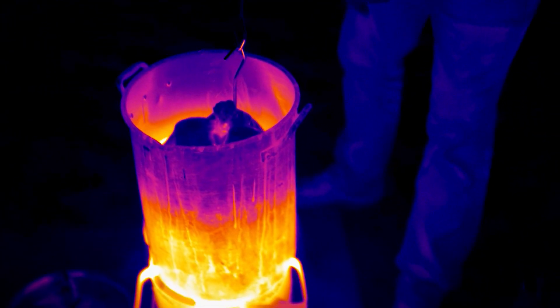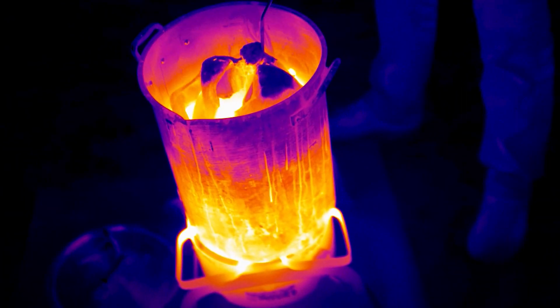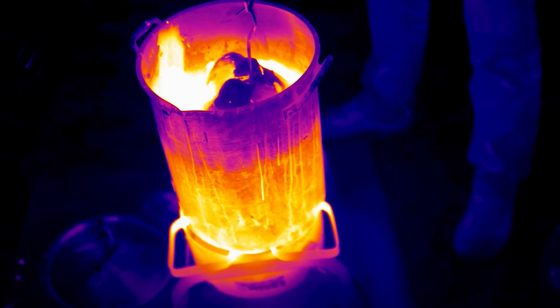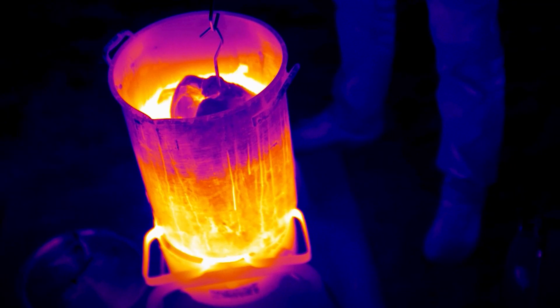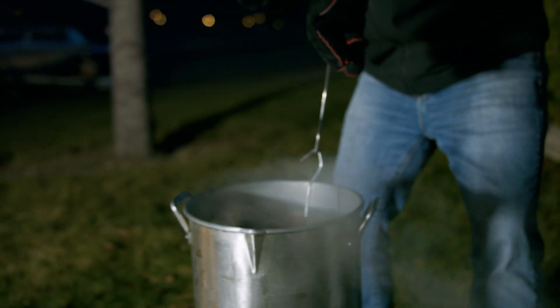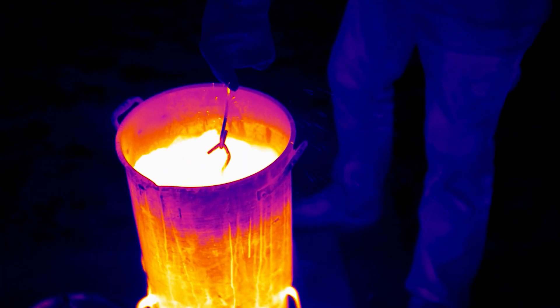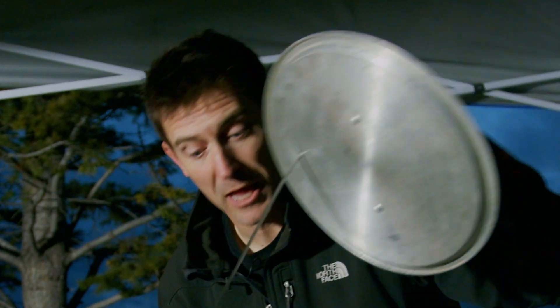It's gonna squirt at you — hot oil coming out. Look out, people. It's coming right up its neck cavity and shooting out. Look at there. That's how we do Thanksgiving at Invisible Labs.